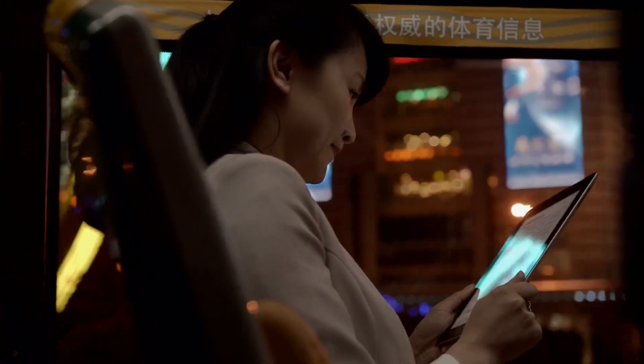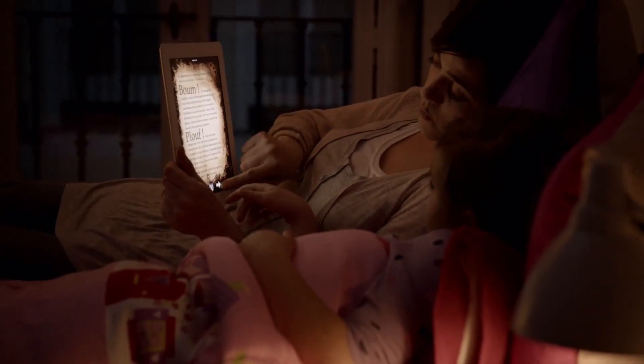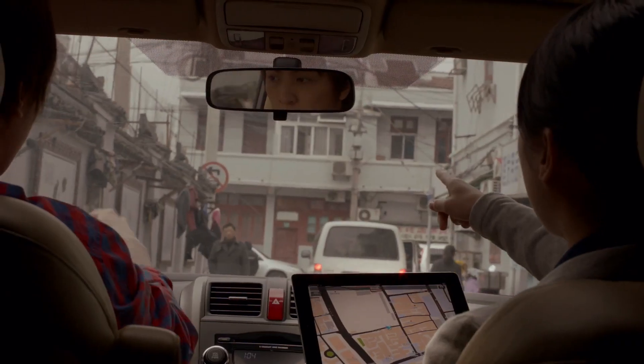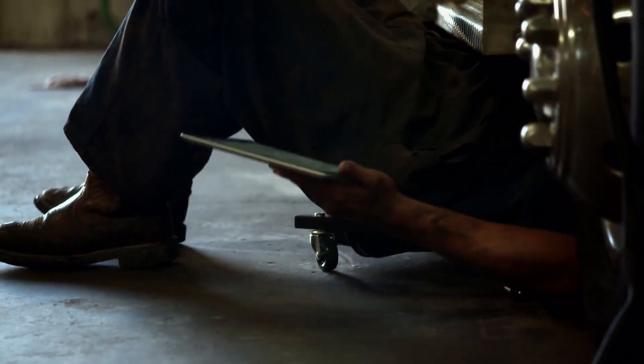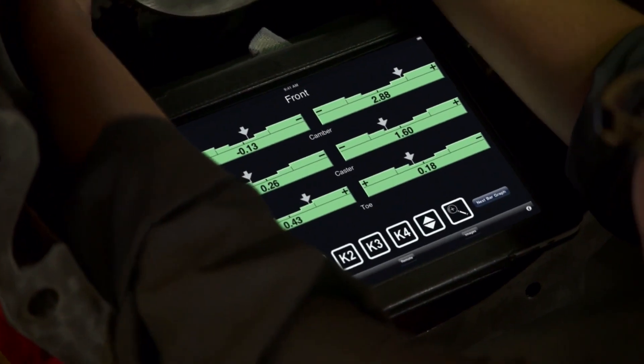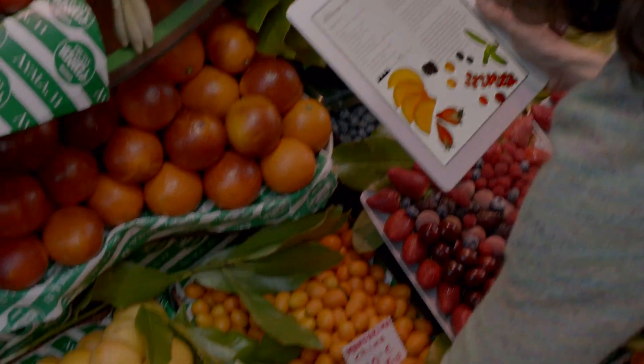We believe technology is at its very best when it's invisible, when you're conscious only of what you're doing, not the device you're doing it with. An iPad is the perfect expression of that idea.